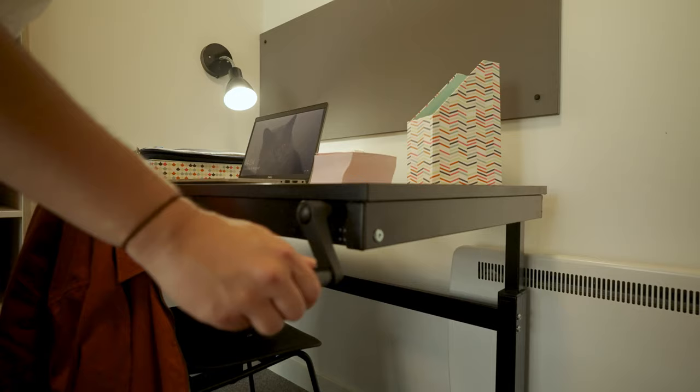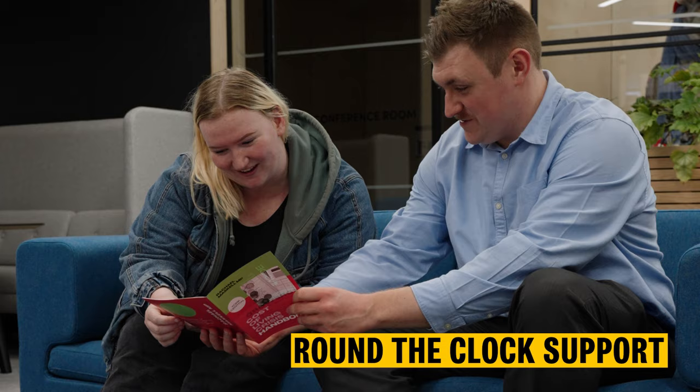If you have a health, welfare, or mobility requirement, let us know in your application and we'll prioritise you for a room with specific facilities or a location that suits your needs.